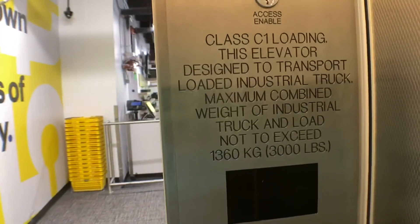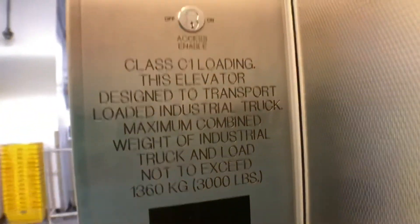This is traction. Cellar going up. I personally like the hydraulic better.